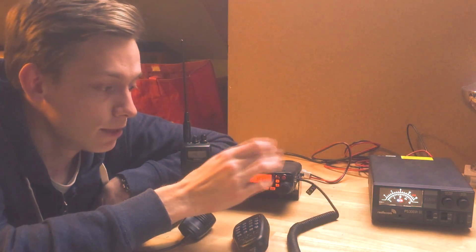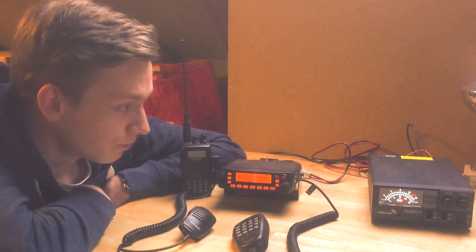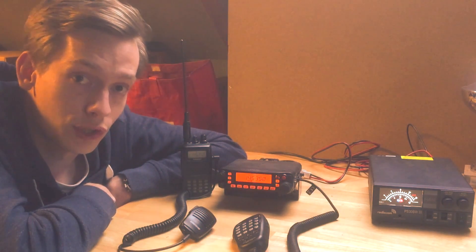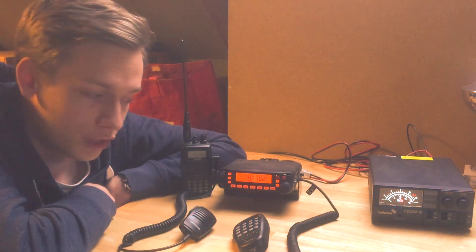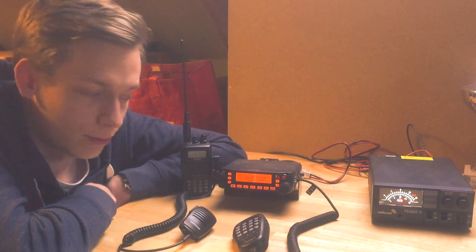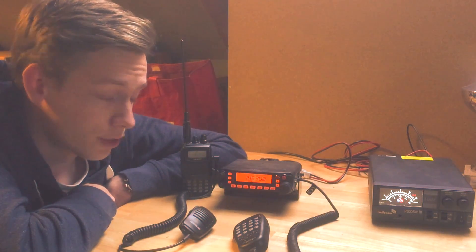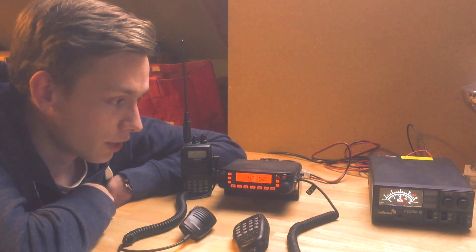Waiting lets you get an idea of the situation and makes sure you're not interrupting an instruction. When there's an instruction being given there's always a gap - there's the instruction from the controller, then a gap because of internet latency, then a reply from the pilot. This latency is a real problem, so keep in mind that you might be tuning in during this gap. Don't start talking immediately, because you could start talking while the controller is trying to give an instruction.